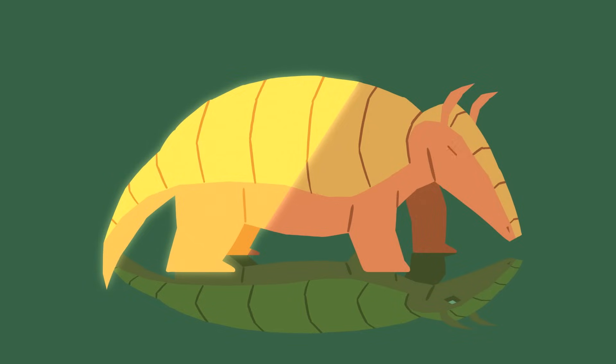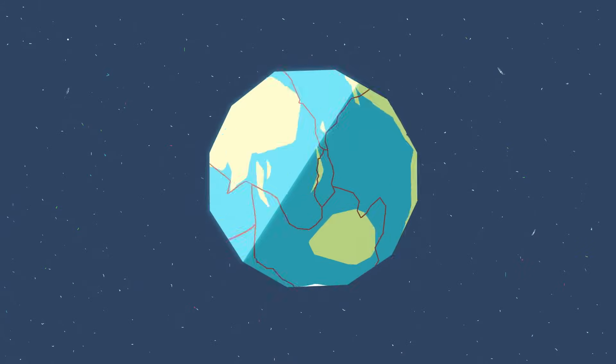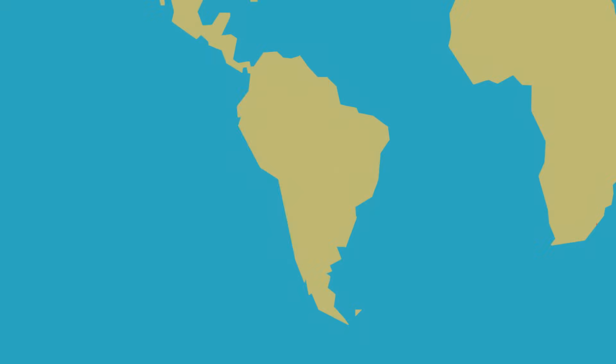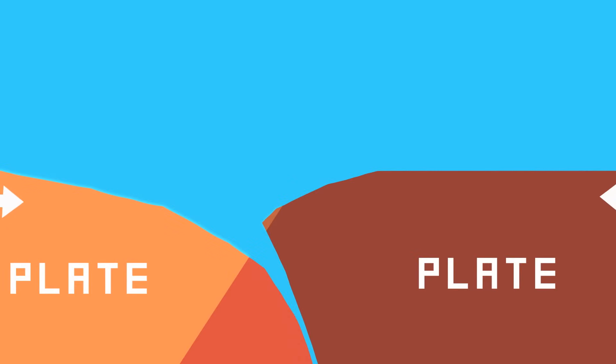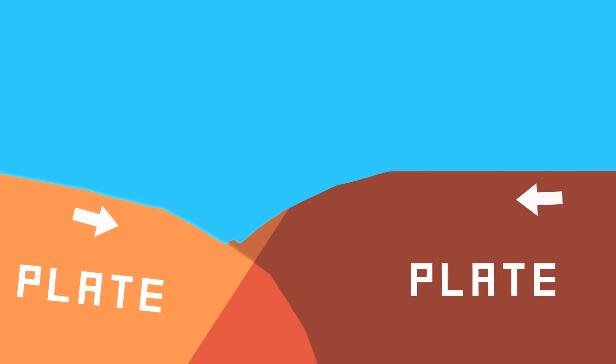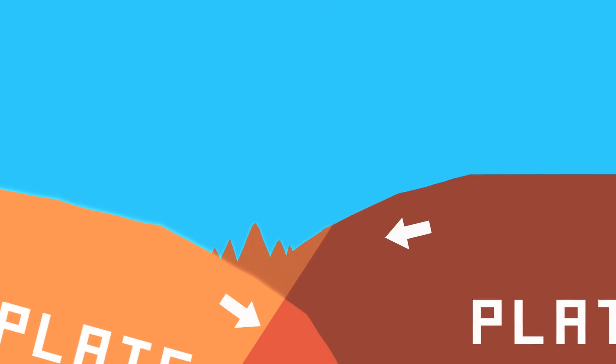To understand how this towering formation was born, we have to peer deep into our planet's crust, where continental plates collide. The Earth's surface is like an armadillo's armor — pieces of crust constantly move over, under, and around each other. For such huge continental plates, the motion is relatively quick: they move 2 to 4 centimeters per year, about as fast as fingernails grow. When two plates collide, one pushes into or underneath the other, buckling at the margins, and causing what's known as uplift to accommodate the extra crust.